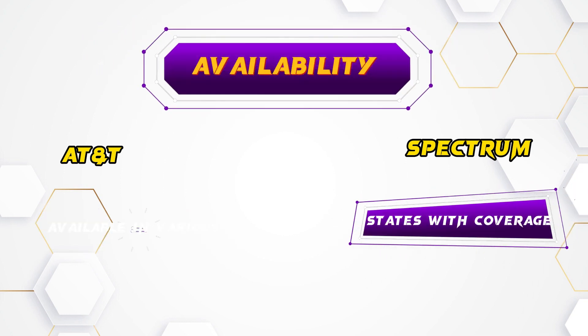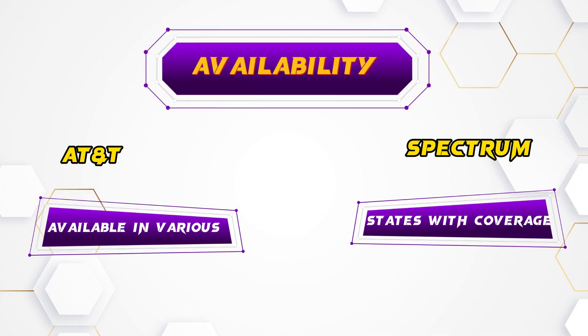Availability: Both AT&T and Spectrum are available in various states, but their coverage areas differ.